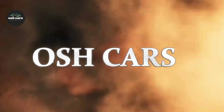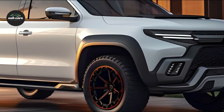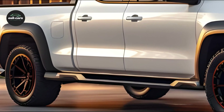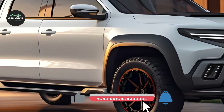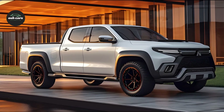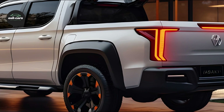The 2025 Mitsubishi Triton represents a revolutionary step forward in pickup trucks in terms of both style and practicality. Its slicker profile, more aerodynamic headlights, and more prominent front grille give it an aggressive yet refined appearance. The Triton exemplifies the ideal synthesis of roughness and refinement with its enhanced LED headlights and taillights, which not only increase visibility but also contribute to its contemporary, sleek appearance.